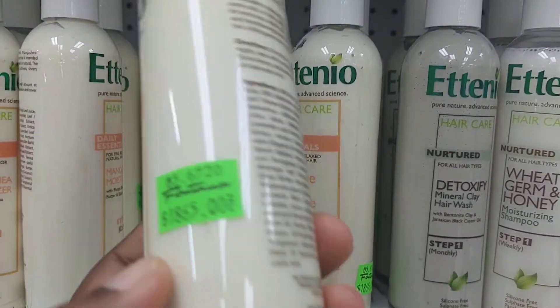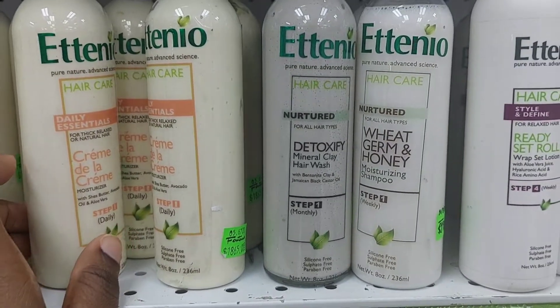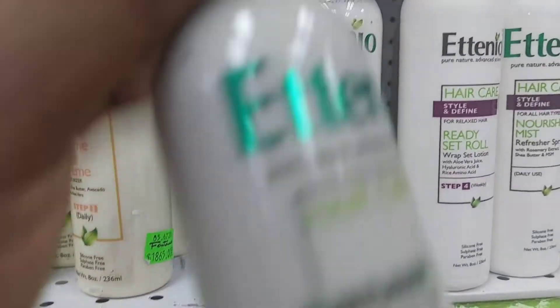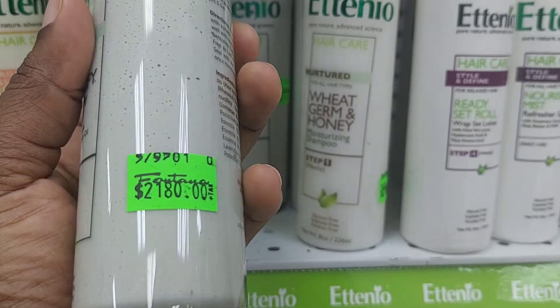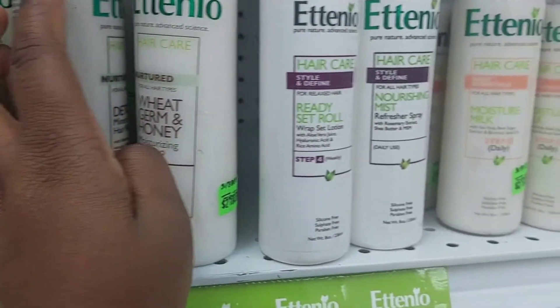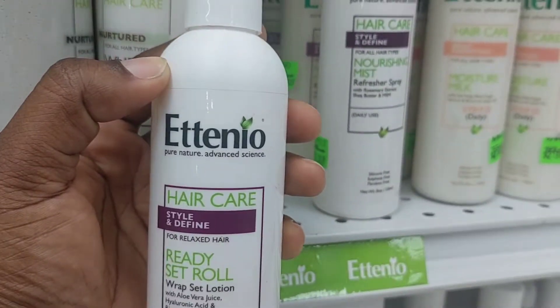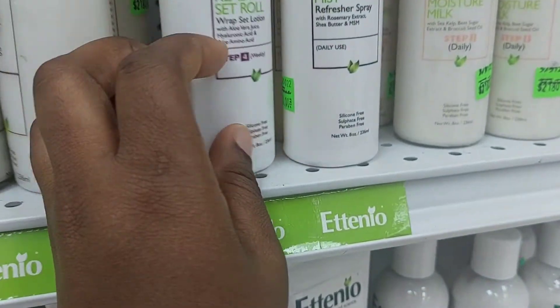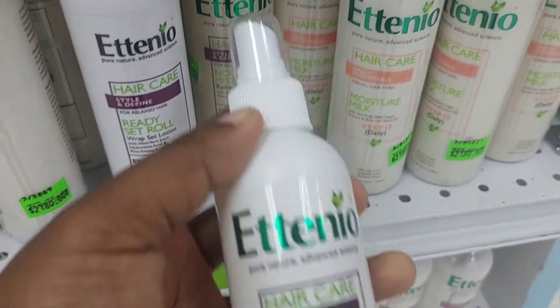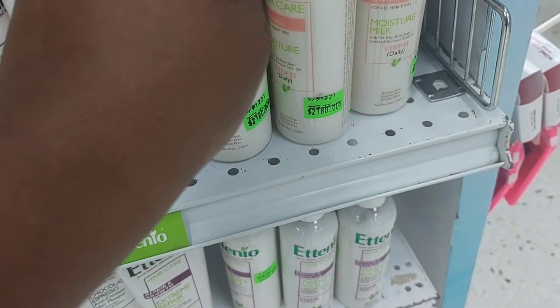One thing I noticed with the packaging is that basically everything was white. If you weren't looking properly you might not notice there was an orange set, a black set, and mostly a green set. I think they need to do a little better with distinguishing the different lines, because as a first-time potential buyer of Etienne I never knew where to start — they have so many things and everything looks alike. Worse than that, I associate white packaging with skincare products, so I almost picked up a lotion thinking it was something for my handbag.